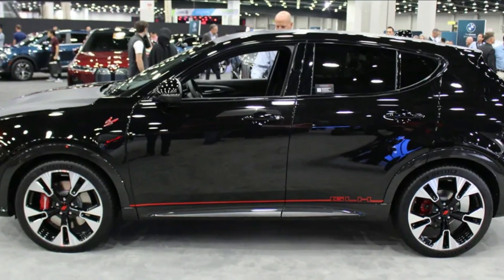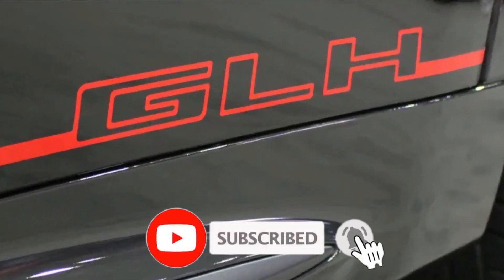That is the automotive update today. What's your opinion, fellas? Please don't forget to write down in the comment section and hit the subscribe button.